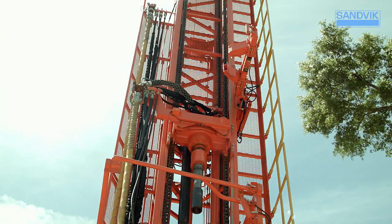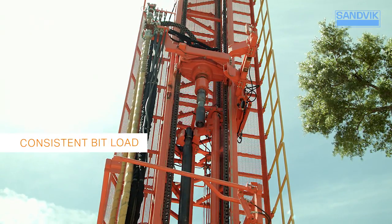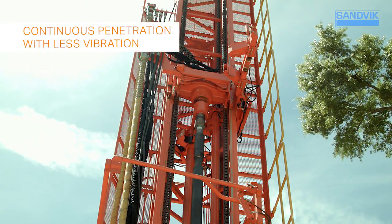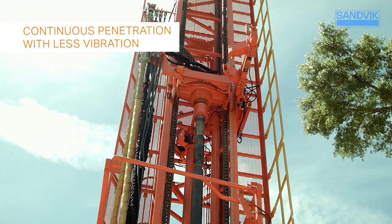Heavy duty chain feeds reduce the need for adjustment. What's more, they provide a consistent bit load due to the weight of the chains, while the high-power rotary head provides continuous penetration with less vibration and deviation.